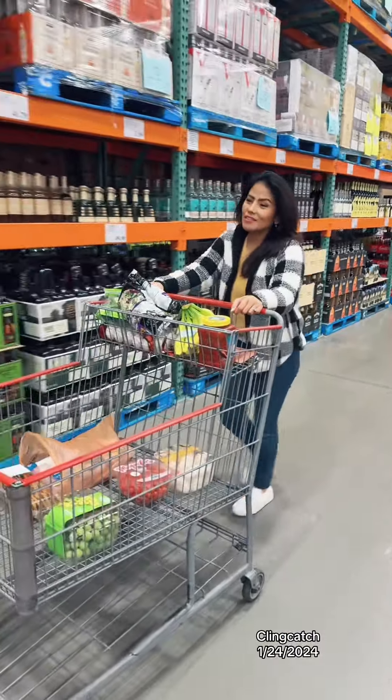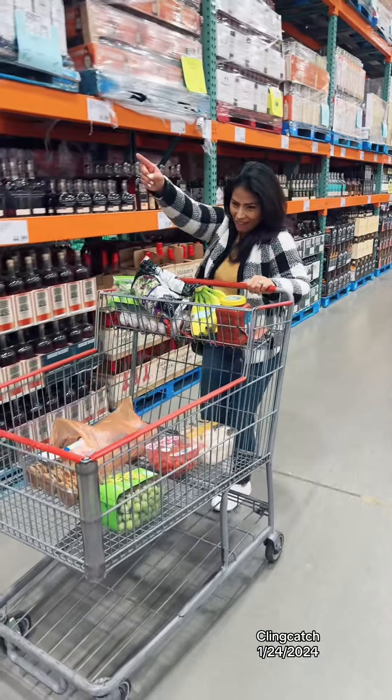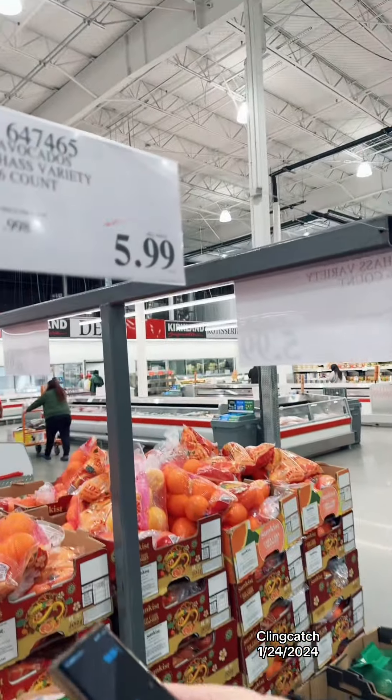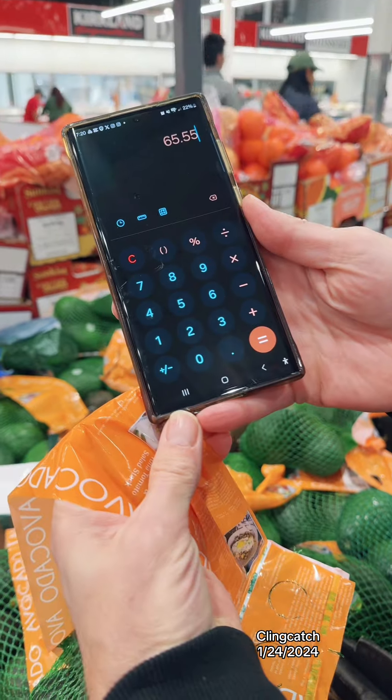Apparently they don't have any wings here, so we're just gonna go with the drumsticks. We're gonna get avocados for $5.99, bringing us to $65.55.